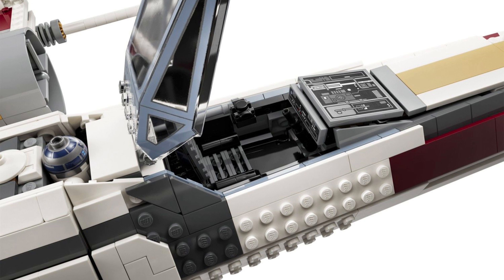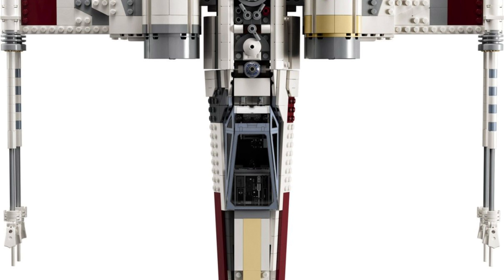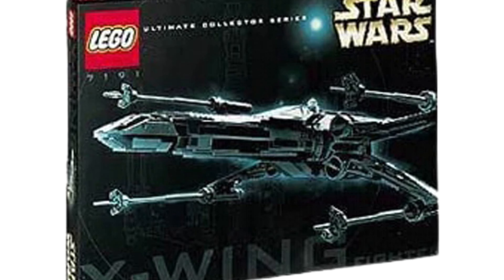The Luke Skywalker minifigure included in this set is really nice. It just looks great with his molded legs and arm prints. But I would just wish LEGO would release some more special models in the UCS line, like the BD-1 or some new special models, because this is the third UCS X-Wing we've gotten so far.